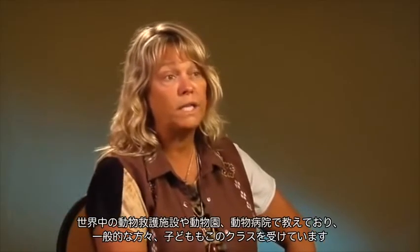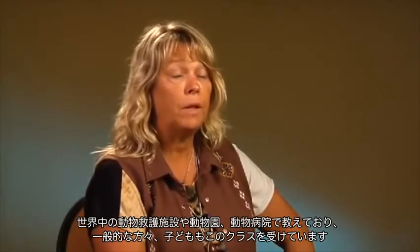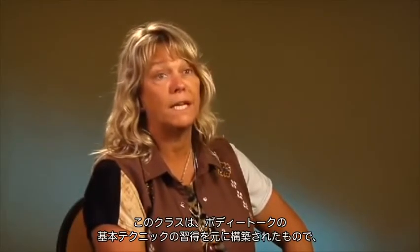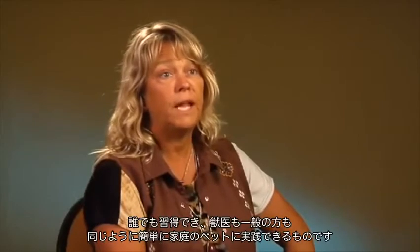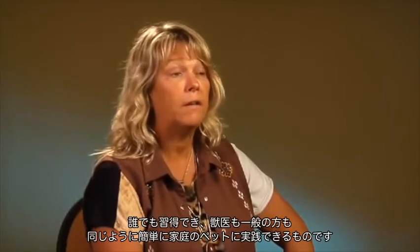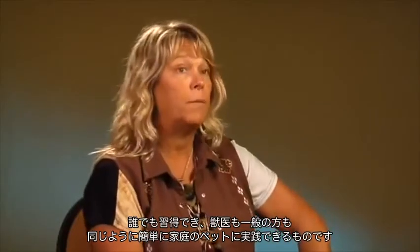I've been traveling worldwide teaching to sanctuaries, to zoos, vet clinics, a lot of lay people, children even, are taking this class. It's a class that's designed to offer training in a few of the basic techniques of the BodyTalk system, and they can be applied with great ease by lay people and veterinarians equally to your animals at home.